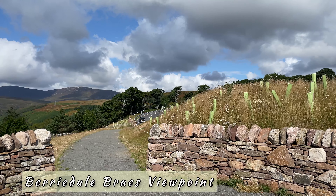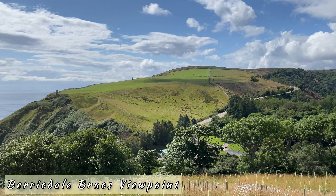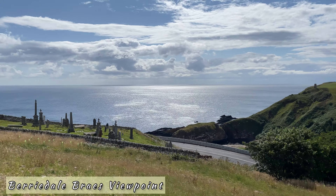We arrived at the Berriedale Braes viewpoint. This viewpoint offers a stunning view of the horizon and the steep drop in the landscape near the sea.